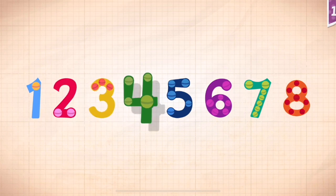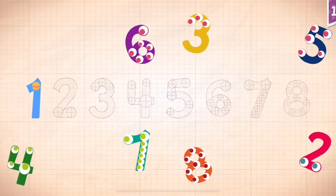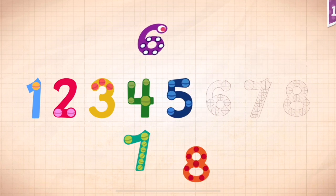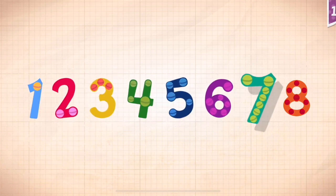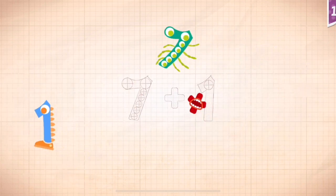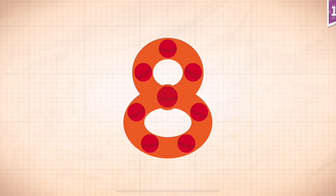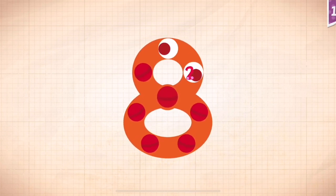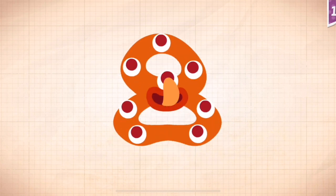One, two, three, four, five, six, seven, eight. Seven plus one equals eight. Touch the monster's eyes to wake it up. One, two, three, four, five, six, seven, eight. Eight!